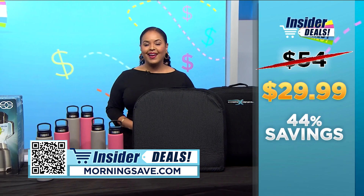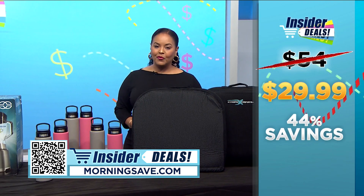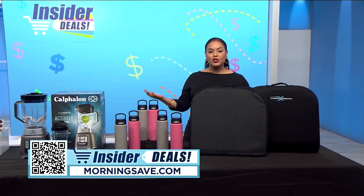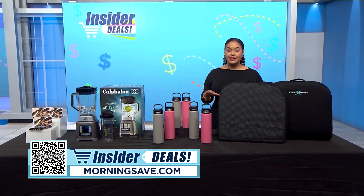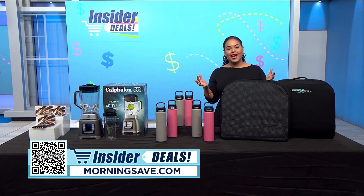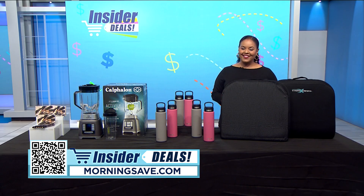You may have seen these cushions for as much as $54, but with this fabulous insider deal you can get a set of two for $29.99 — a huge discount of 44%. To get shopping, just scan the QR code on your screen or head over to morningsave.com and look for the insider deals. Remember, these are only available while supplies last, so don't miss out. Happy shopping and happy saving!